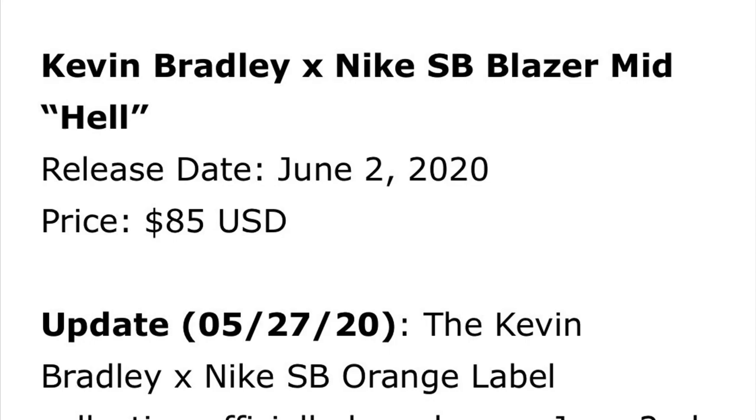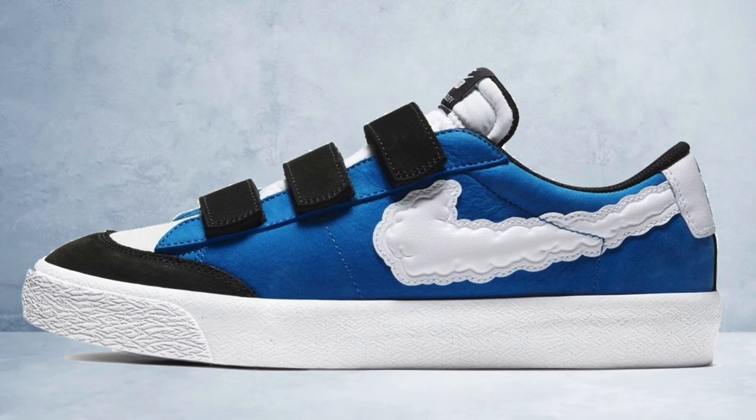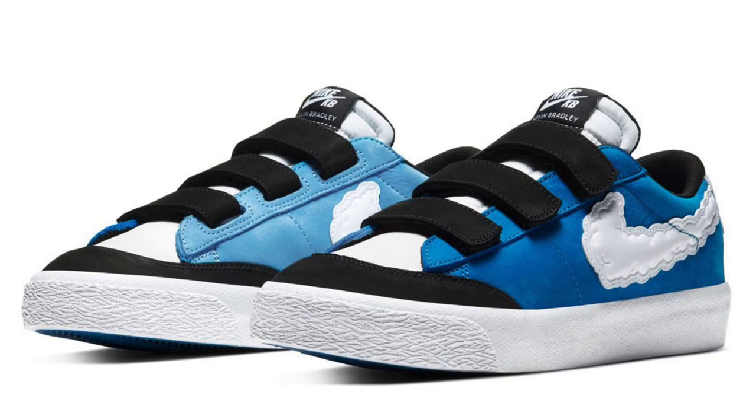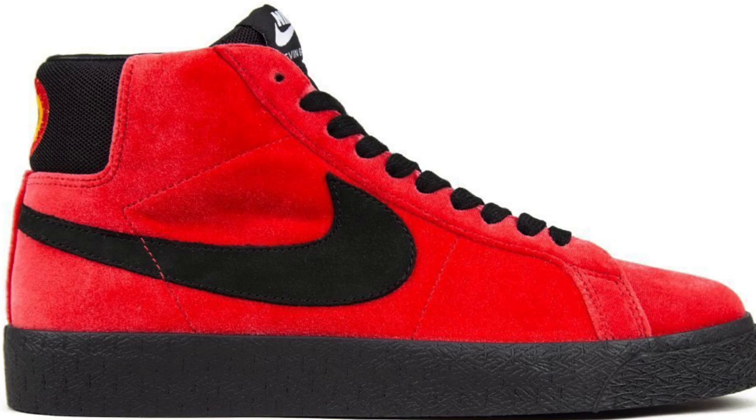This is a very low retail price and it is also a big reason why both of these shoes will definitely sell out in my opinion. One thing I do want to mention is that different shops may charge different amounts and release the shoes at different dates, but overall it seems like the majority of stores will release these on June 2nd. These are going to be an orange label exclusive drop, meaning only Nike skate shops will get them.